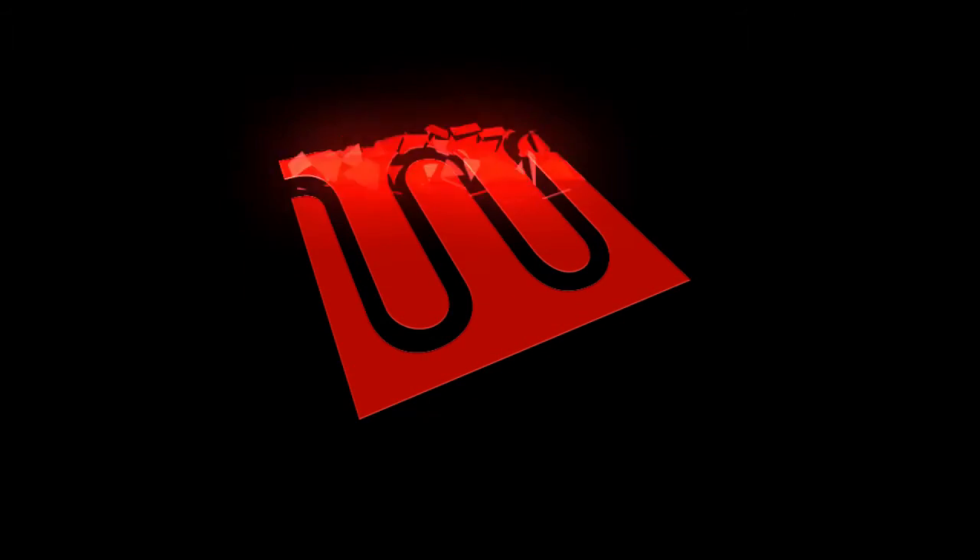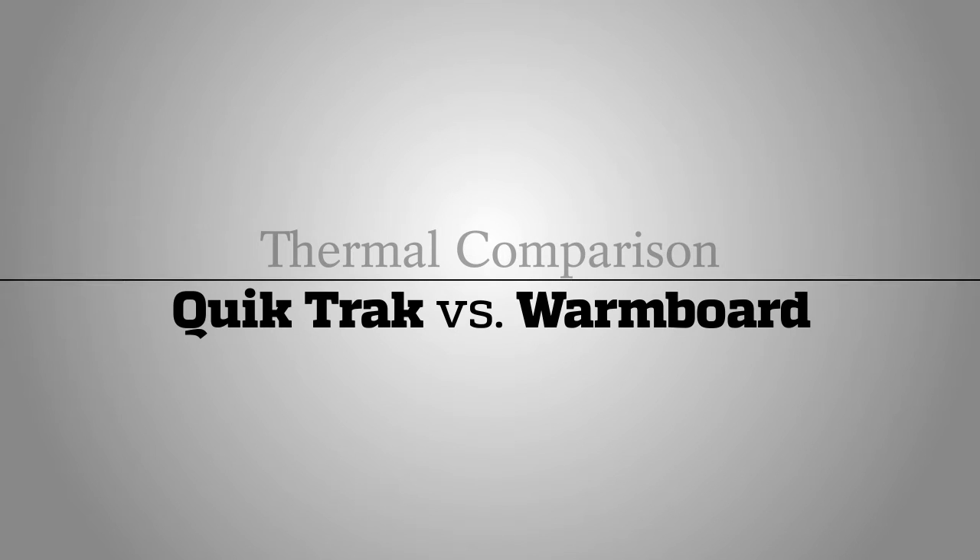In this video, we will compare the performance differences between two popular low-mass systems: WarmBoard and QuickTrack.